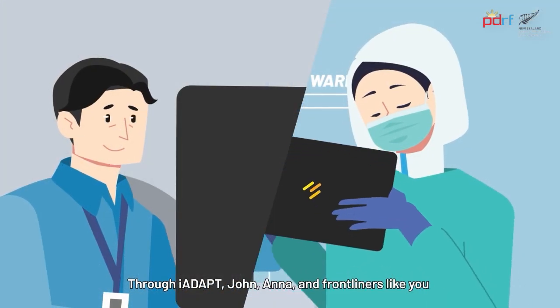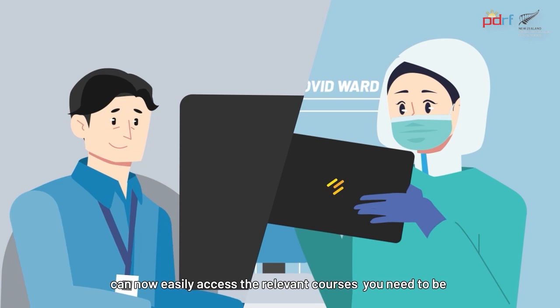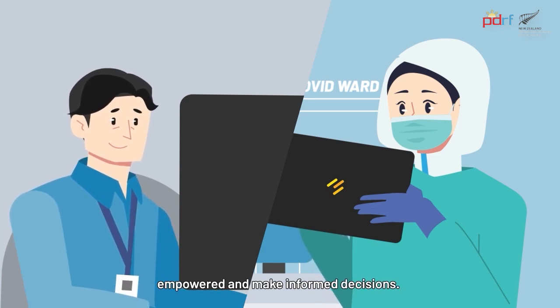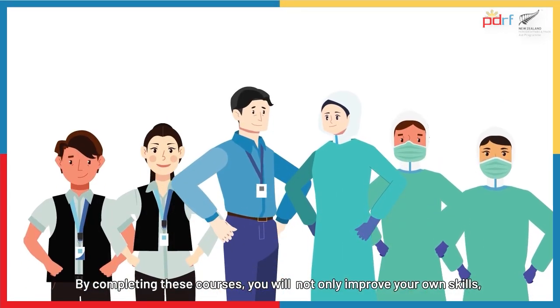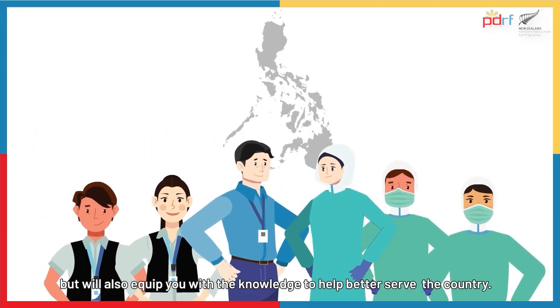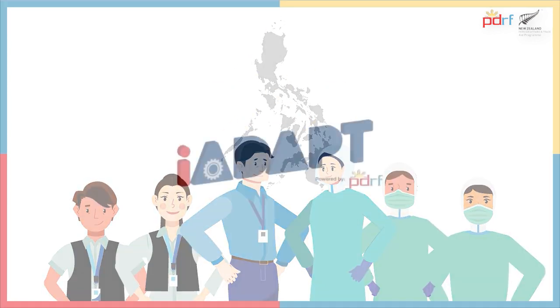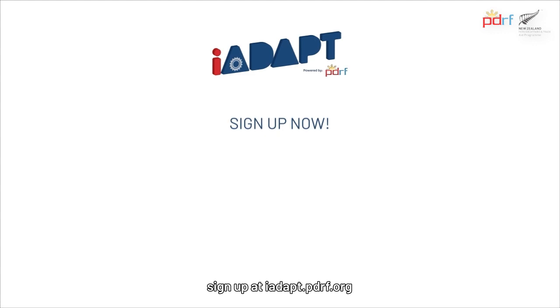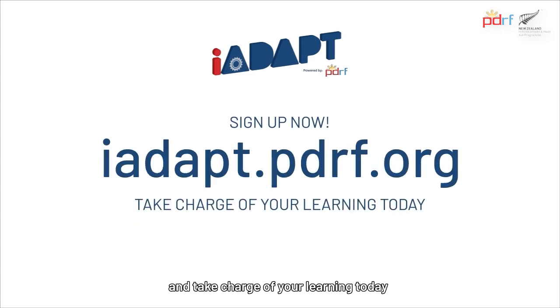Through iAdapt, John, Anna, and frontliners like you can now easily access the relevant courses you need to be empowered and make informed decisions. By completing these courses, you will not only improve your own skills, but will also equip you with the knowledge to help better serve the country. What are you waiting for? Sign up at iAdapt.pdrf.org and take charge of your learning today!